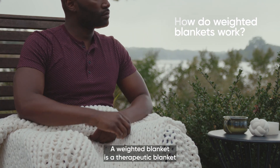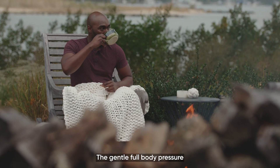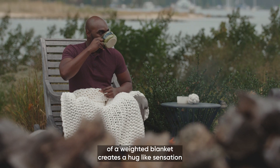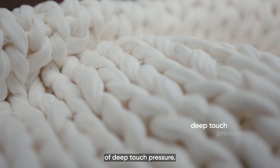A weighted blanket is a therapeutic blanket that's as cozy as it is heavy. The gentle, full-body pressure of a weighted blanket creates a hug-like sensation, which harnesses the therapeutic power of deep touch pressure.